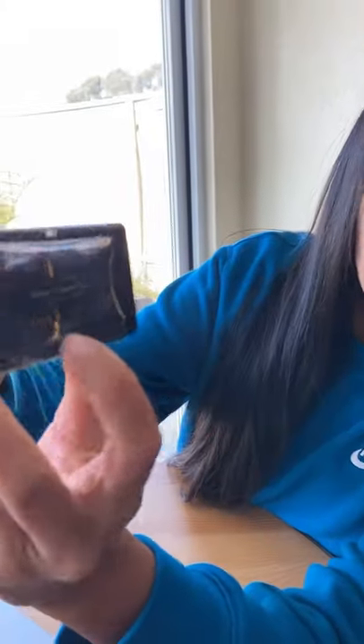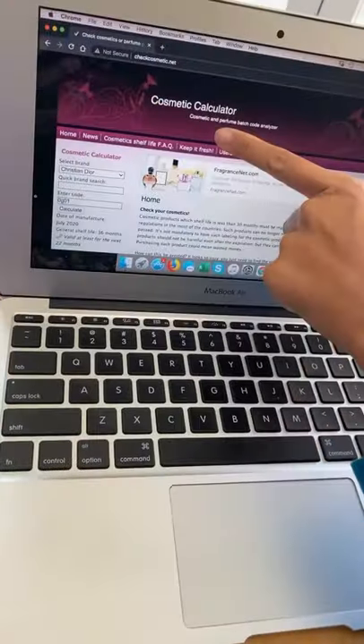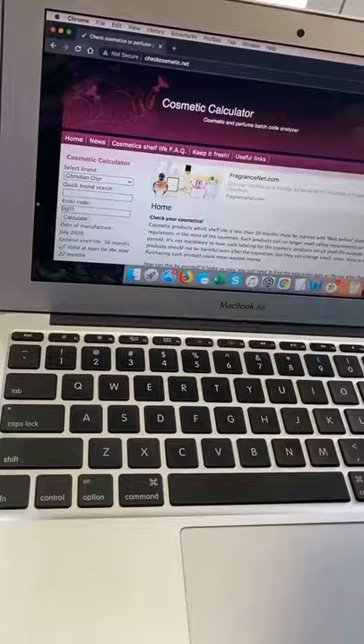I'm going to show you how to check if your fragrance is legit or fake. There's a batch code right here on it — this number. What you do is go to a website like the Cosmetic Calendar, it's like checkcosmetic.net.